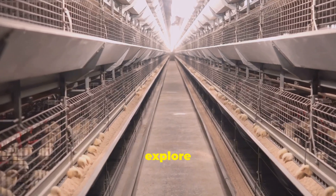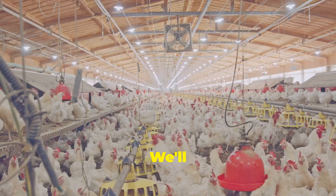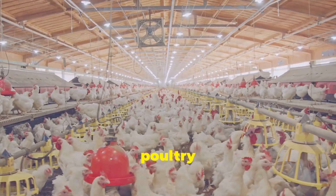Join me as we explore the fascinating world of high-tech chicken farming. We'll see how these innovations are shaping the future of food production and ensuring that we can meet the growing demand for poultry products.